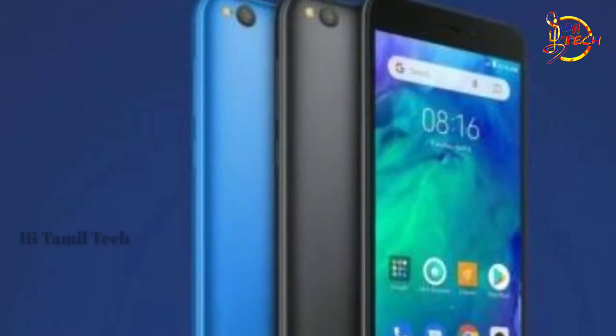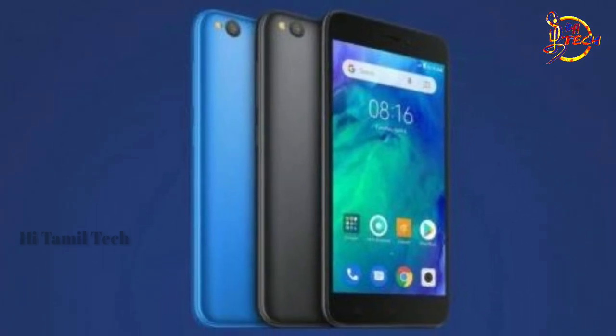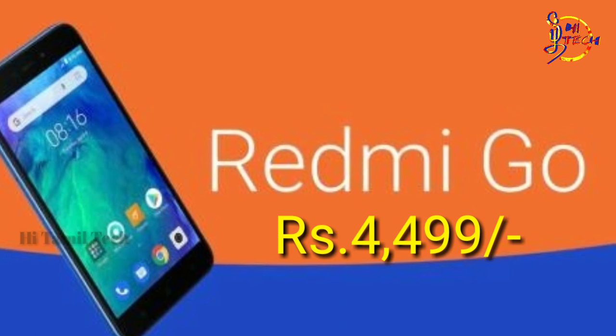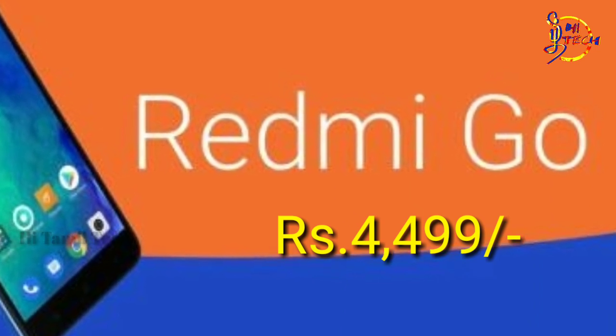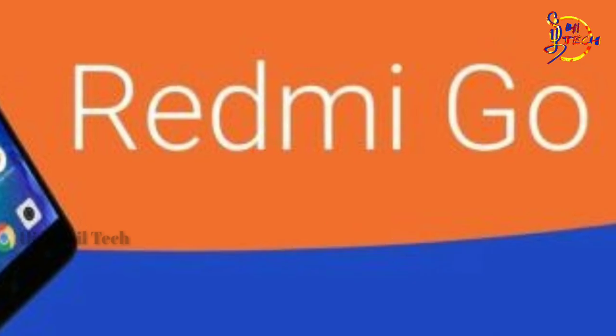If you are interested in a mobile phone, you can choose this mobile phone. If you are interested in this mobile phone, you can use a mobile phone. You can use 1GB RAM.